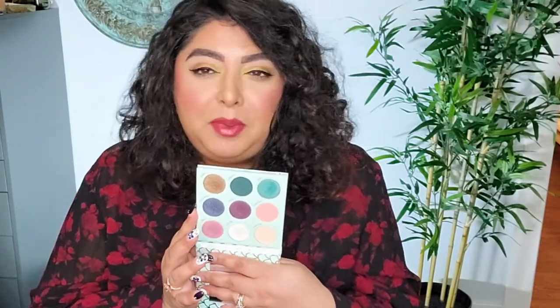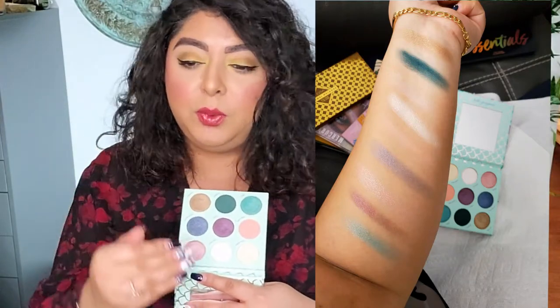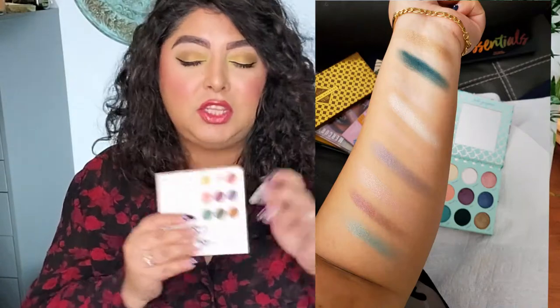So without further ado, let's get into these palettes. Number 10, we have a really beautiful eyeshadow palette. The formula is a little bit complicated to play with, but once you get the gist of it, it is gorgeous and the colors are just screaming mermaid. I know for some people mermaid screams summertime, but for me it screams springtime. The lighter shades on the bottom are definitely really suitable for spring, and the darker top ones in combination with the lighter ones can create some really beautiful looks. It's on number 10 just because it is a little bit darker for spring.